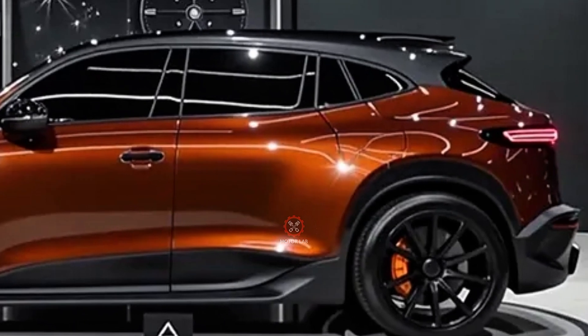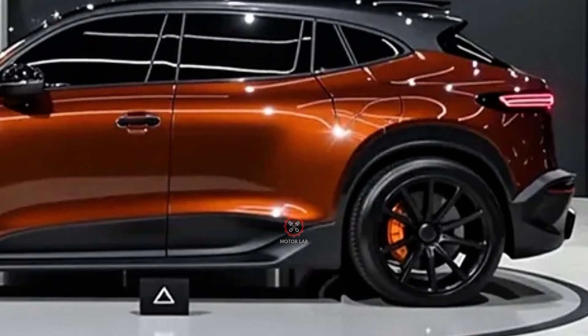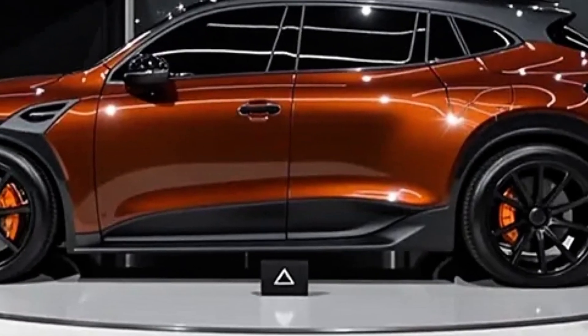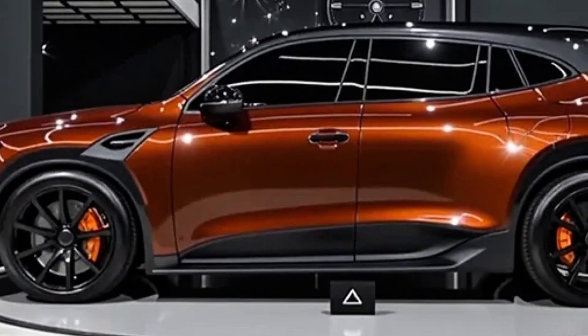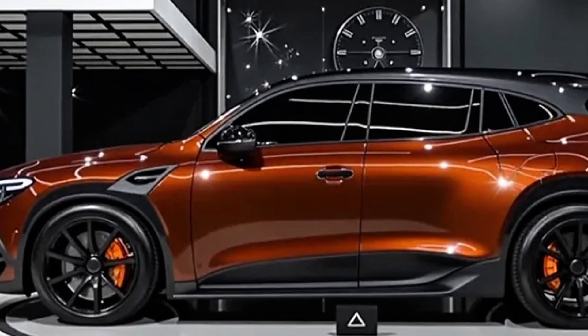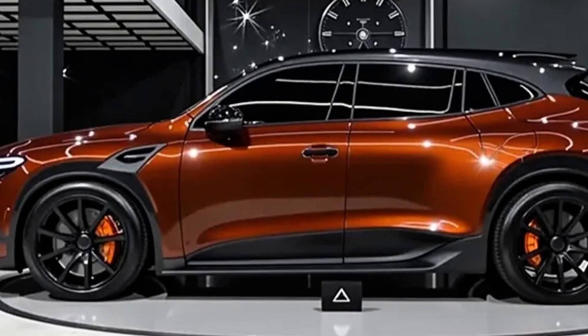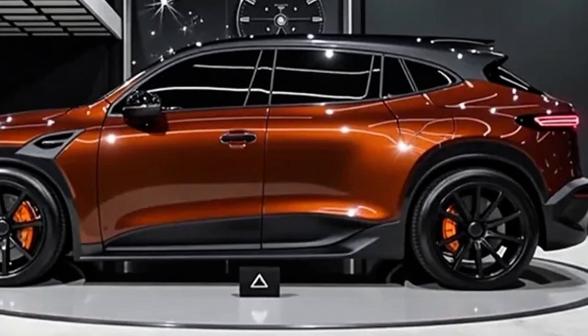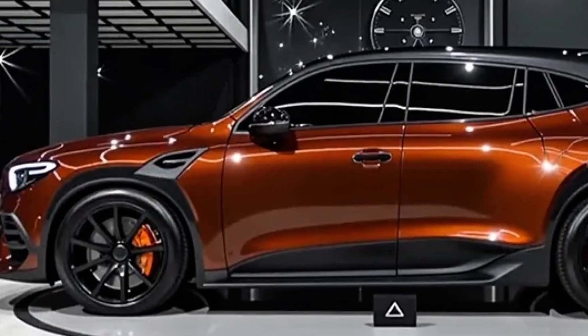Mercedes has also invested in sustainability with the new GLC, incorporating eco-friendly materials in the cabin and optimizing aerodynamics to reduce emissions. The hybrid and plug-in hybrid models further strengthen Mercedes' commitment to electrification, appealing to buyers who want luxury without compromising environmental responsibility.